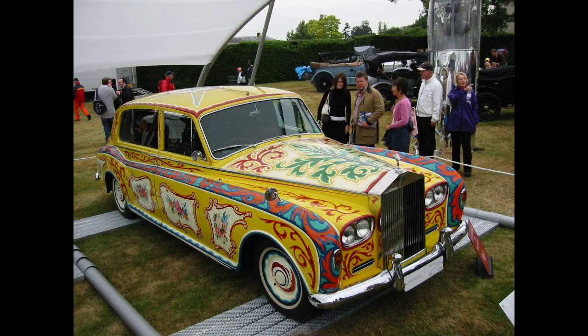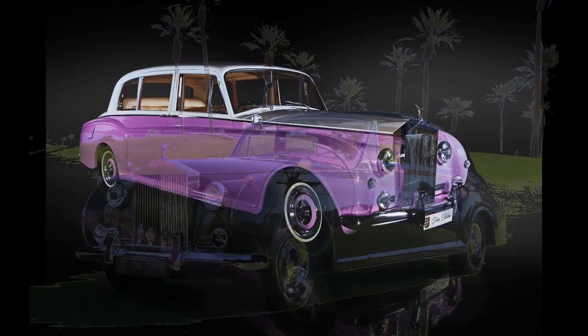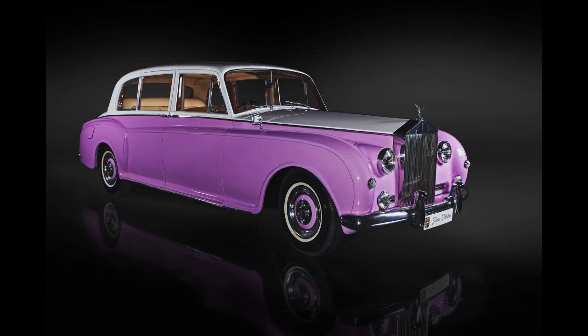Elton John had a pink 1960 Park Ward. Liberace had a 1961 that became part of his show at the Las Vegas Hilton, and it also appeared in the movie Behind the Candelabra. Elvis Presley had a 1963 James Young. It came with few extra options but did have a telephone, Firestone whitewall tires, electric windows, and air conditioning. The center rear armrest had a writing pad, mirror and clothes brush.